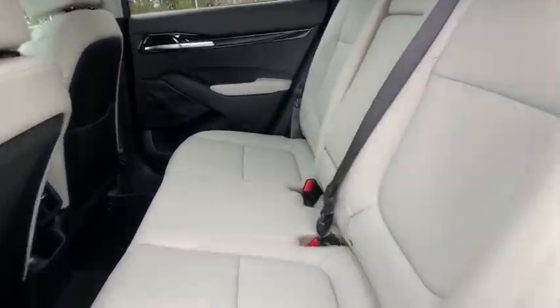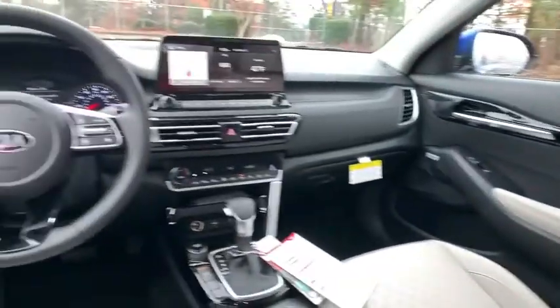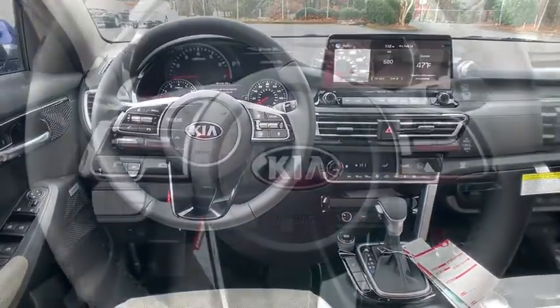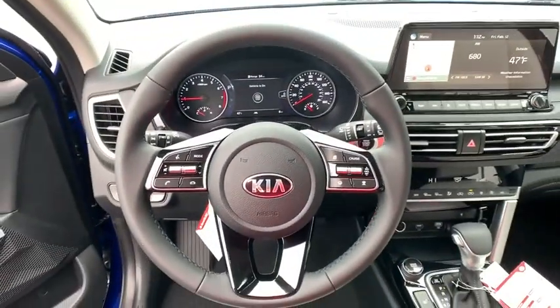Bluetooth, leather-wrapped steering wheel, power steering, adjustable steering wheel, aluminum wheels, keyless start, cruise control, auto-dimming rear-view mirror, four-wheel disc brakes.